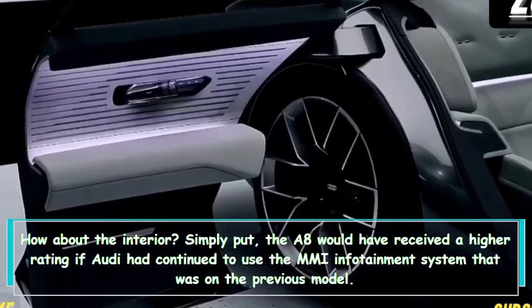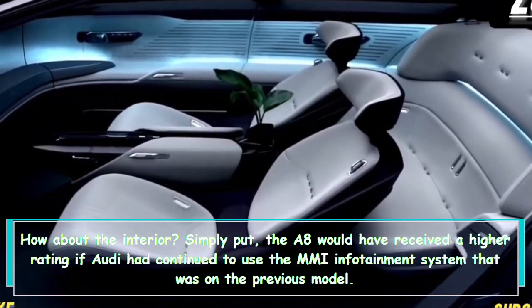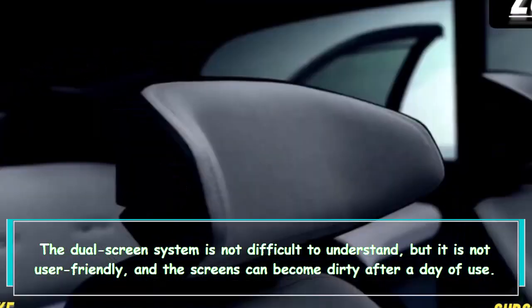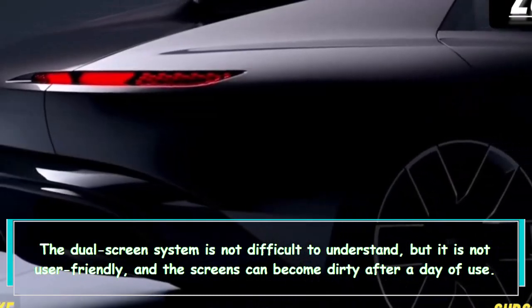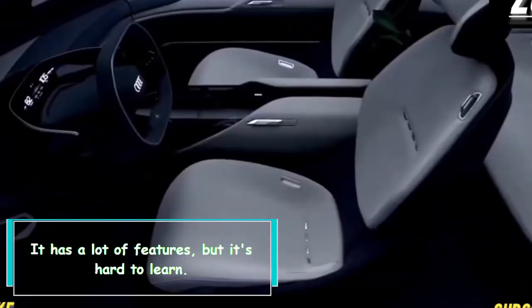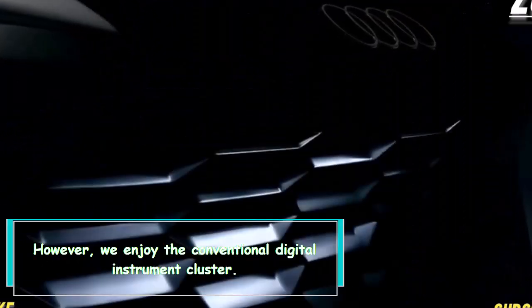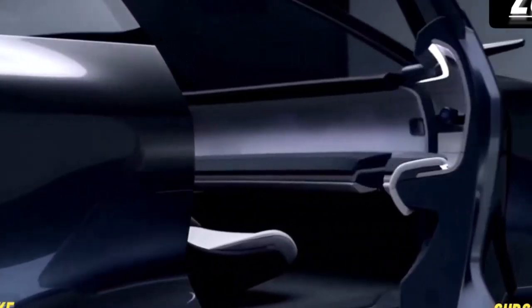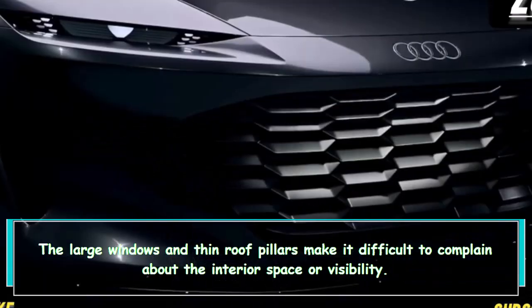Regarding the interior, the A8 would have received a higher rating if Audi had continued to use the MMI infotainment system from the previous model. The dual-screen system is not difficult to understand, but it is not user-friendly, and the screens can become dirty after a day of use. It has a lot of features but is hard to learn; however, the conventional digital instrument cluster is enjoyable.